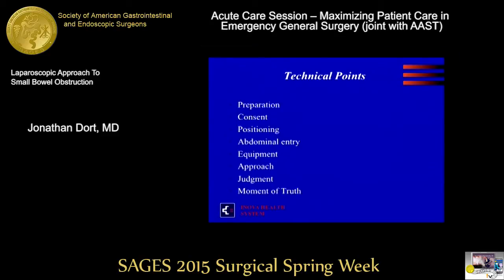Abdominal entry is beyond the scope of this talk to argue about various needle techniques versus open entry. With dilated bowel and a tense abdomen, I'm an open entrant routinely and I would really advocate for putting the Veress needles away when getting into these abdomens.